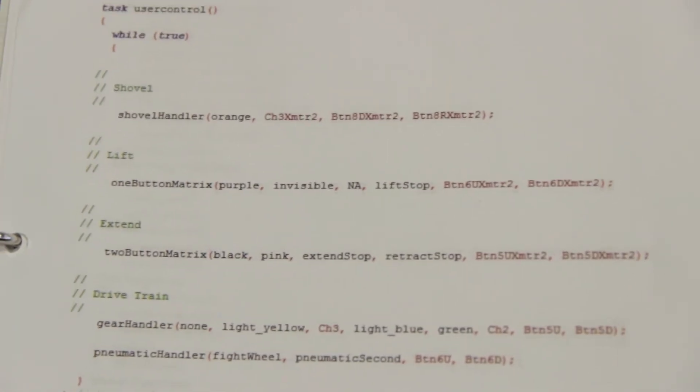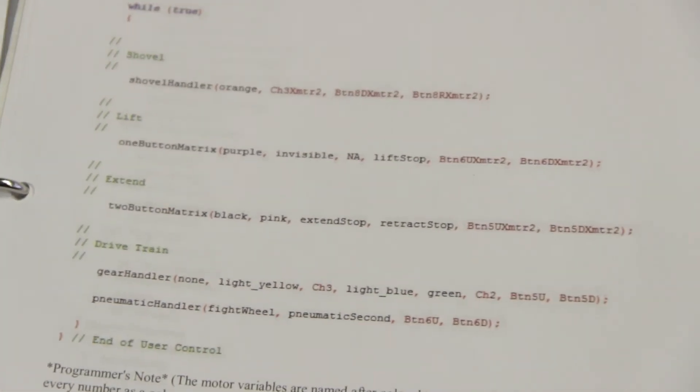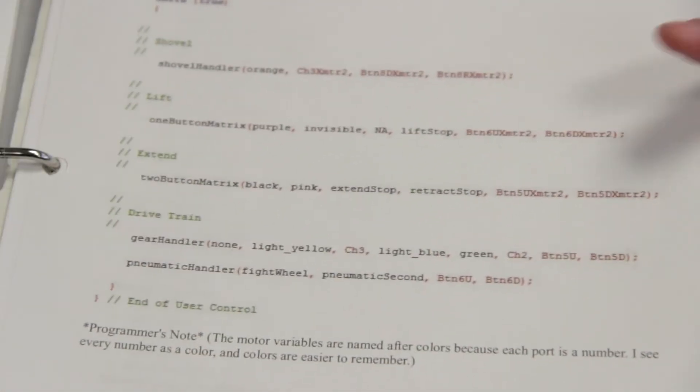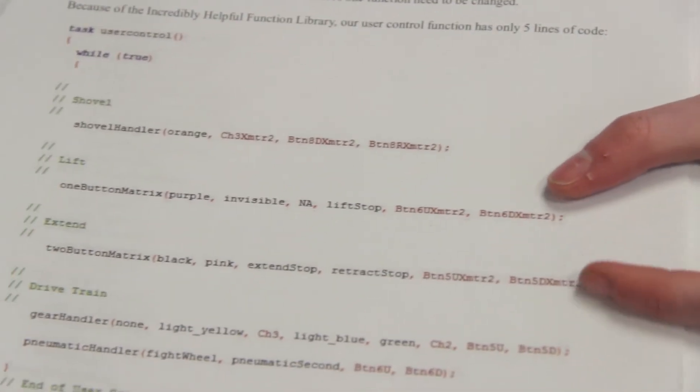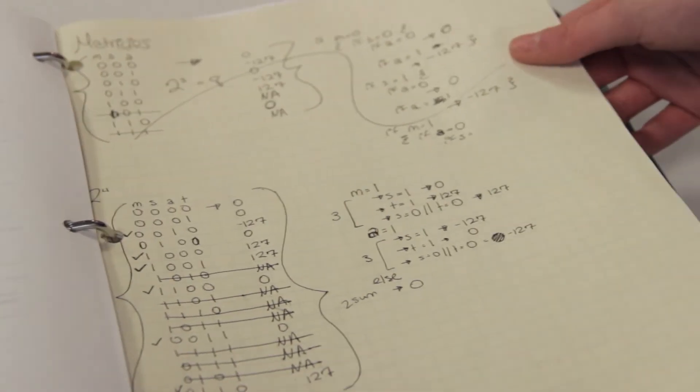It's really helpful because you can use really advanced programs over and over again. Like we use encoders to program the lift and extend functions so they don't overextend. We had to use different instances every single time, so we had to figure out all the instances and build from there.